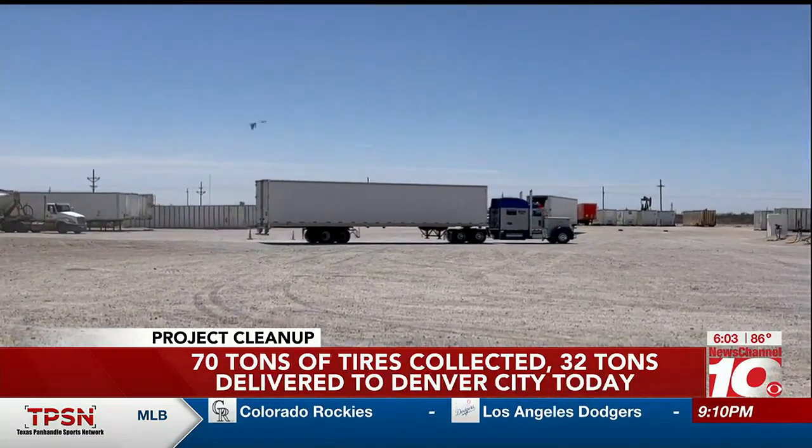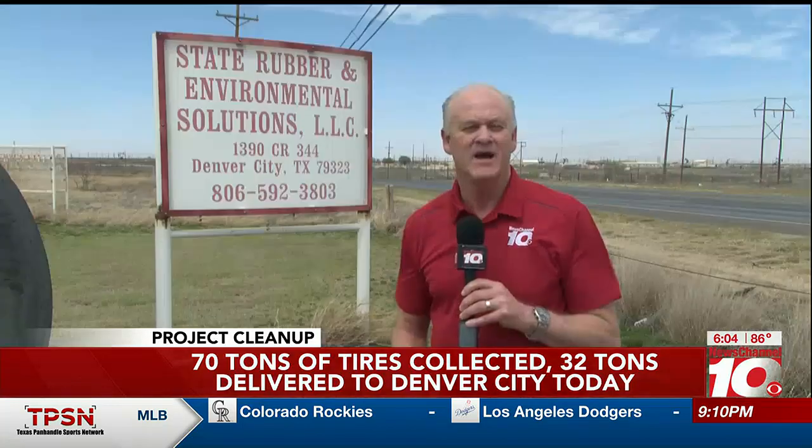Then it was on to shredding and the breakdown of the rubber. Because of federal regulations, we can't show you the recycling process, but we're told 99.2% of the rubber processed at this plant goes to asphalt roadways. In total, a little over 32 tons of tires were collected at the Amarillo Tire Roundup.